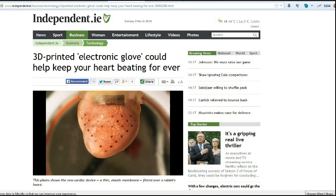First up, this article was sent by Carabetazoid, a friend of mine on Facebook. This is a 3D printed electronic glove that could help keep your heart beating forever. This is kind of cool. They do have slip-on socks for hearts that do this same kind of thing with sensors, but the problem is getting it to fit just exactly right.